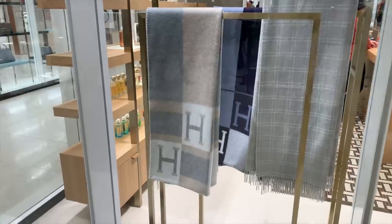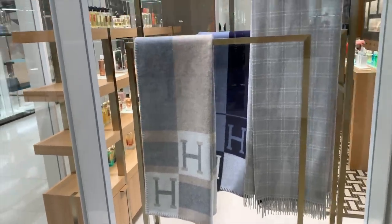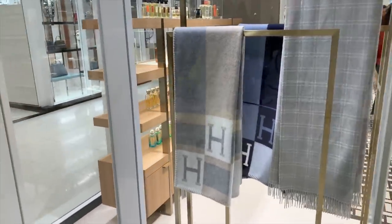Hey guys, look at this Hermès blanket in grey and beige — it's absolutely stunning. It's definitely on my wish list. It's called the Hermès Blanket — so gorgeous.